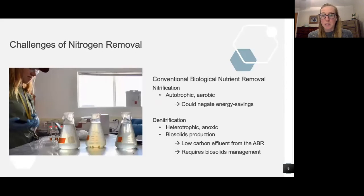The ABR effluent poses some significant challenges when it comes to nitrogen removal. Nitrification is an autotrophic process that requires significant amounts of oxygen, which could negate upstream energy savings of the ABR. Denitrification is heterotrophic, so it requires organic carbon, which the ABR has just removed upstream. Denitrification also produces significant amounts of biosolids, which will again require additional management and treatment and may negate the upstream efforts in the ABR.